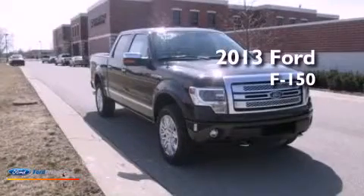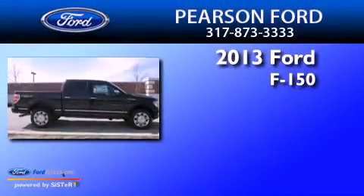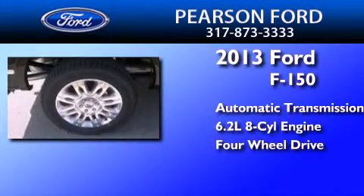This is a brand new 2013 Ford F-150. This truck has an automatic transmission, a 6.2 liter V8, and the added capability of four-wheel drive.